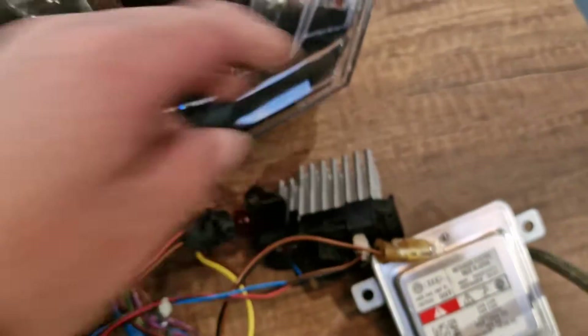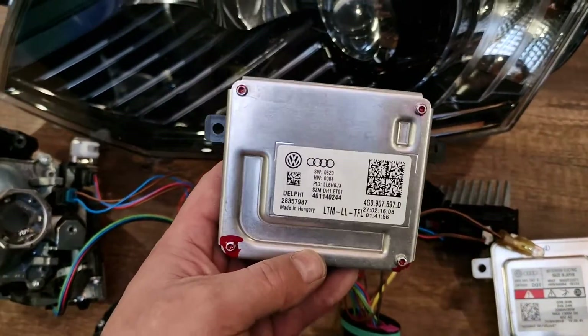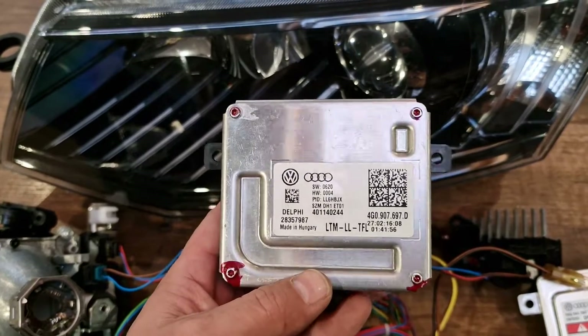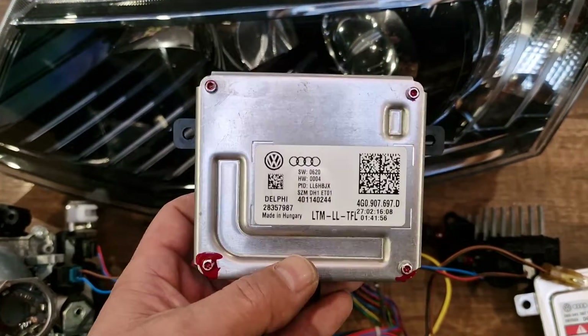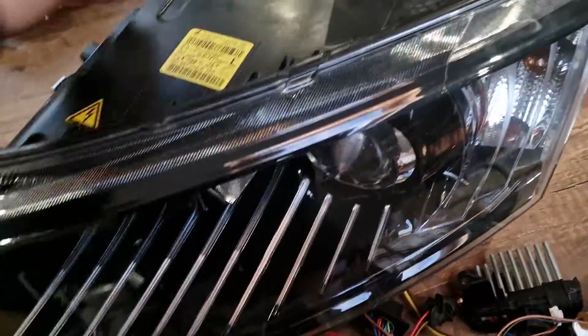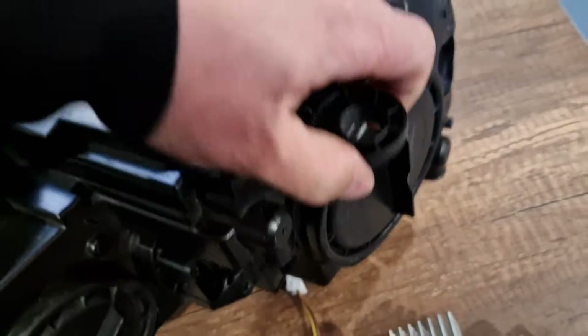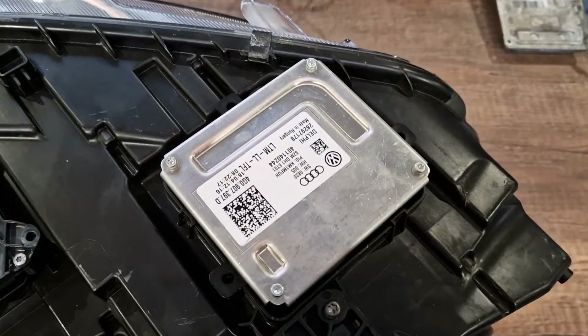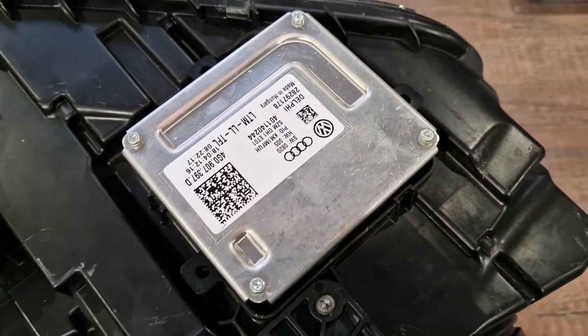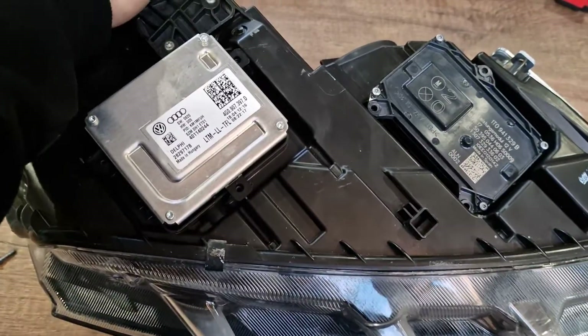But most of the time, especially when you have a water ingress or condensation issue at your headlight, this daytime running light module gets defective because it's very sensitive to the moisture. The location of this DRL module makes it very vulnerable to moisture and water ingress. It's located underneath your headlight, here.